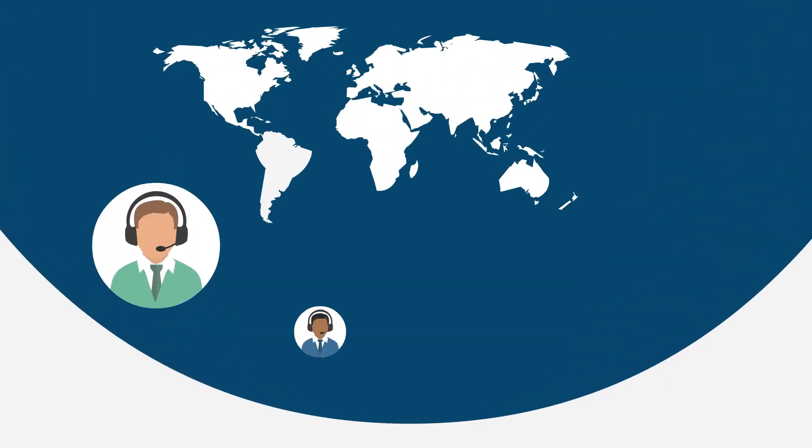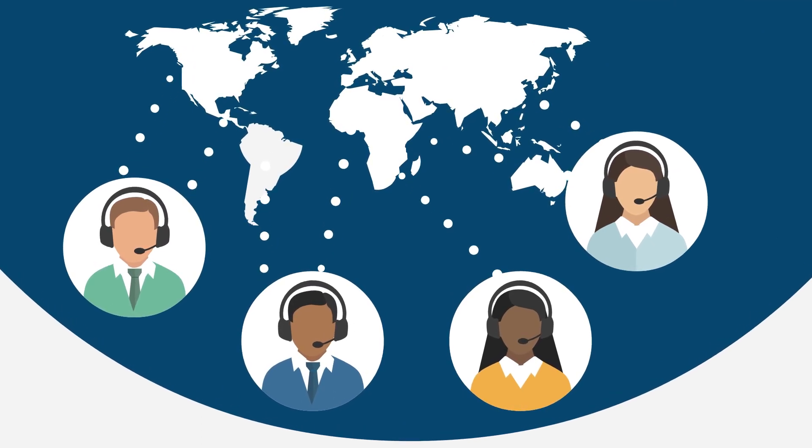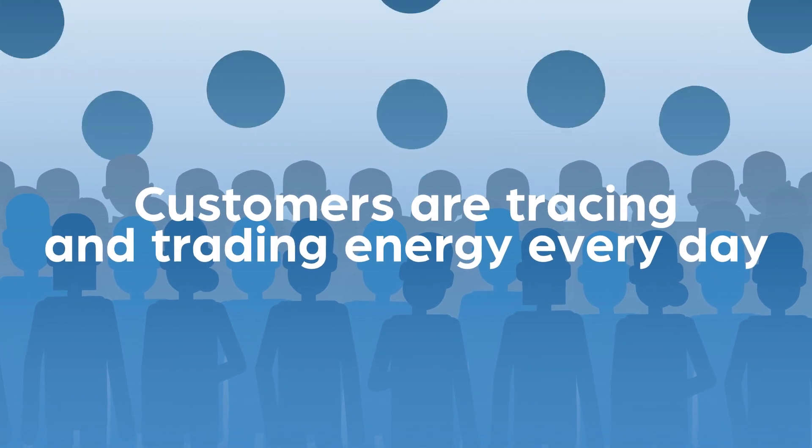Power Tracer is a proven solution, integrated with the billing systems of four retail energy suppliers in Australia. Whole communities of customers are tracing and trading energy every day on the platform.